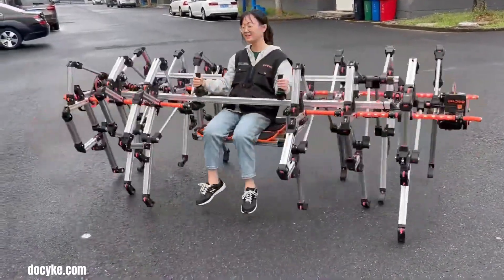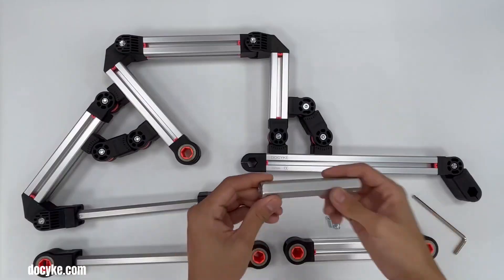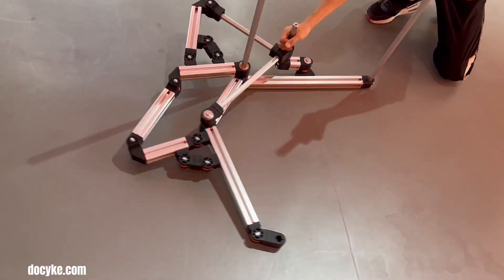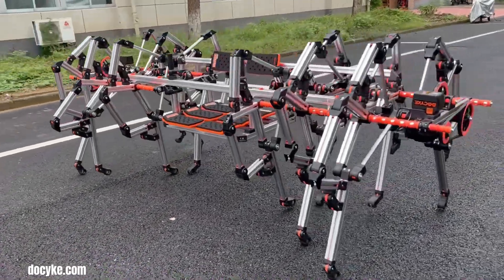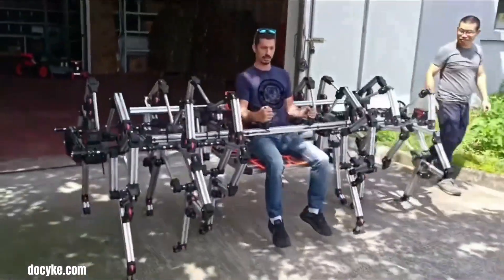Docky's Multi-Legged Ride is a unique and innovative ride-on toy designed for children. It features multiple legs that move in a coordinated manner, propelling the rider forward. This design not only provides a fun and engaging riding experience, but also helps children develop their motor skills and coordination.